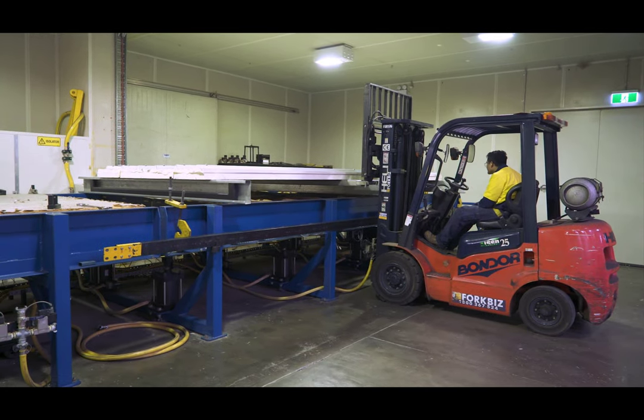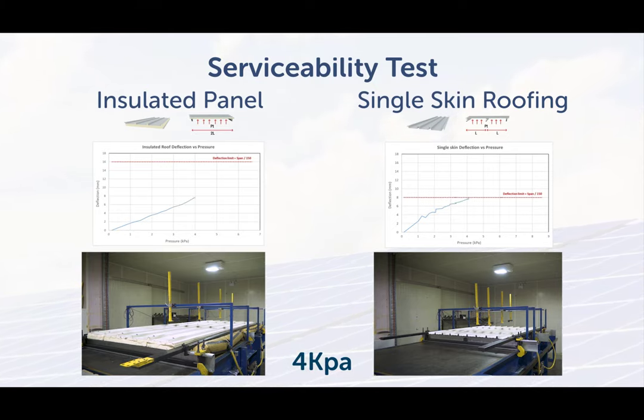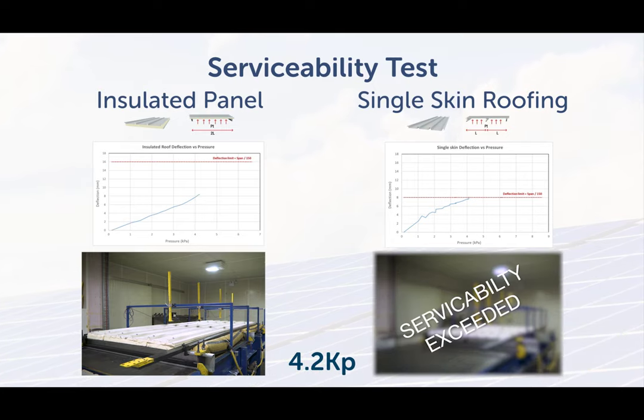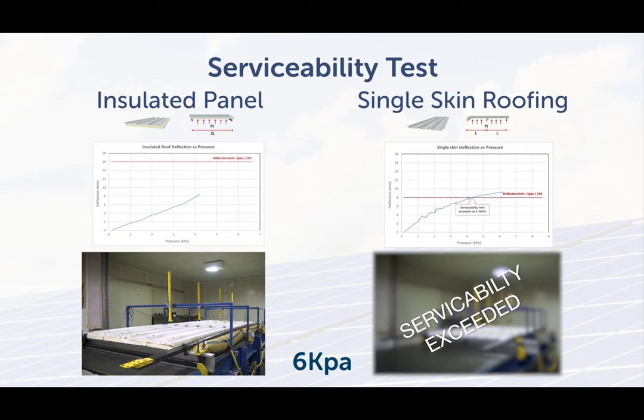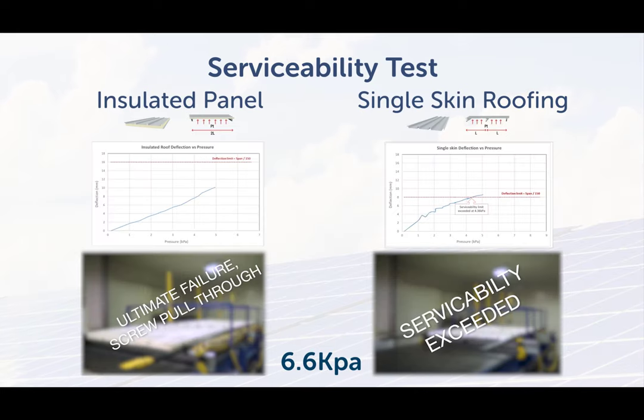The product is on the rig and we are ready to go. To begin with, we look at the serviceability criteria under non-cyclonic conditions, assuming a maximum allowable deflection of span over 150. We are testing the insulated panel at double the span of the single skin product. Starting with a pressure of 1 kPa, we increase this incrementally and check the deflection. The single skin product exceeds the serviceability deflection at 4.2 kPa, and the insulated panel at double the span doesn't deflect much — in fact, it doesn't reach the allowable deflection even at the ultimate failure of 6.6 kPa.